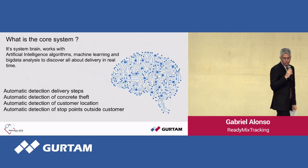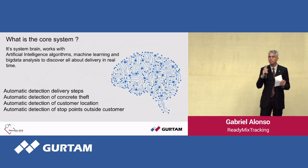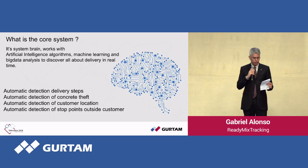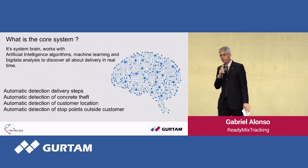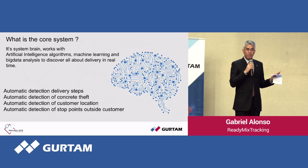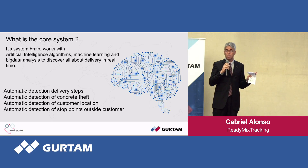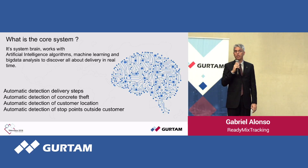What is the core system? It is basically the brain of the system. We have a set of artificial intelligence algorithms, machine learning, and automatic detection of events. The delivery cycle has many events and the system automatically tracks them. We try to minimize manual interference — that's the key idea of the system.